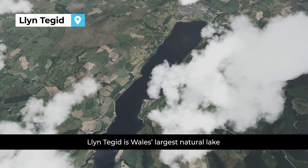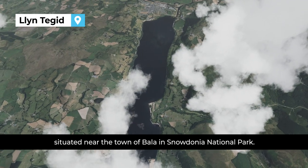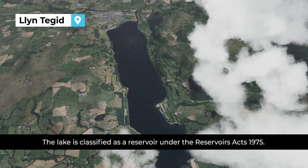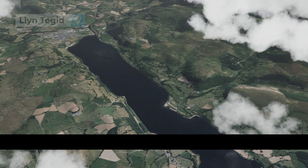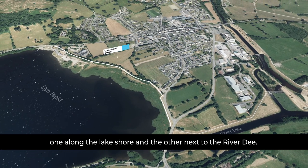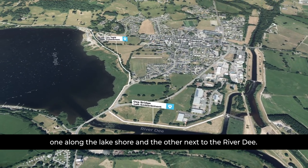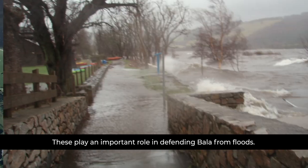Llyn Tegid is Wales' largest natural lake, situated near the town of Bala in Snowdonia National Park. The lake is classified as a reservoir under the Reservoirs Act 1975. There are two reservoir embankments, one along the lake shore and the other next to the River Dee. These play an important role in defending Bala from floods.